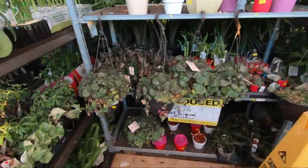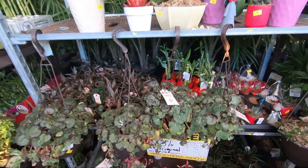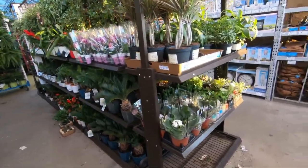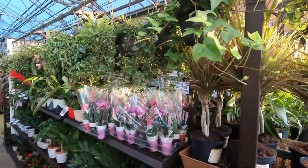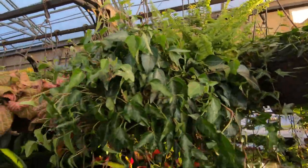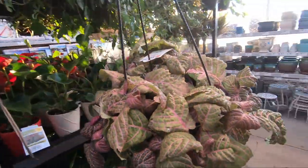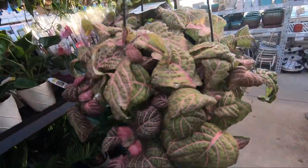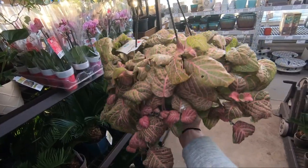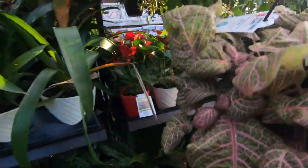Clearance section — do you guys ever look in the clearance section? I really typically don't. But there's a strawberry begonia in the clearance. They were supposed to get Hindu rope in but I am not seeing any Hindu rope. Lots of ivy, got a fern, different types of ivy. This massive-leafed Fittonia — Mary with Mary J's plants loves her Fittonia. This thing is huge — hand for reference. Good low light plant though.